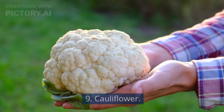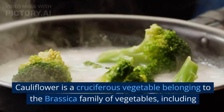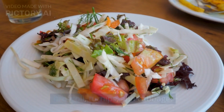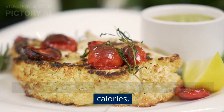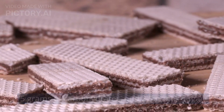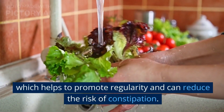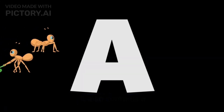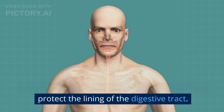9. Cauliflower. Cauliflower is a cruciferous vegetable belonging to the Brassica family of vegetables, including broccoli, turnips, and cabbage. In a 100-gram serving, cauliflower contains only 25 calories, 5 grams of carbohydrates, and 2.5 grams of sugar. Cauliflower is high in fiber, which helps to promote regularity and can reduce the risk of constipation. It also contains a compound called glucoraphanin, which helps to protect the lining of the digestive tract.